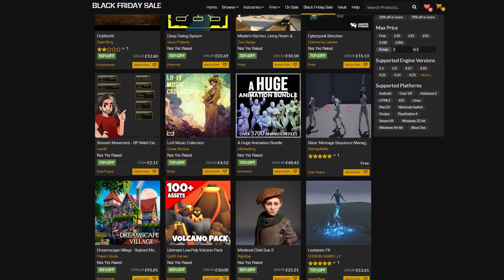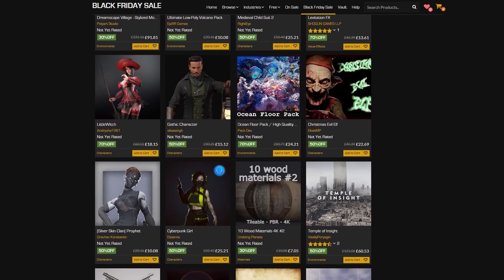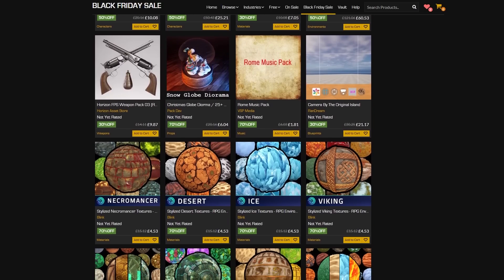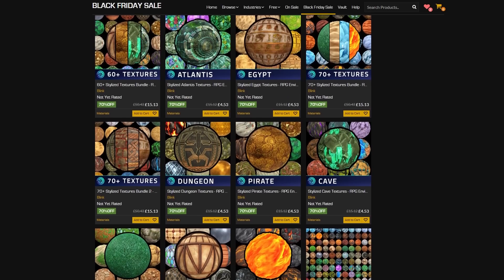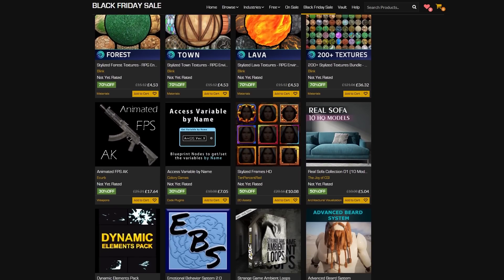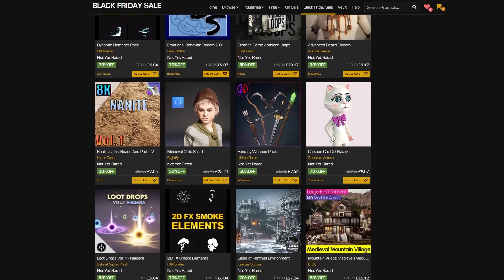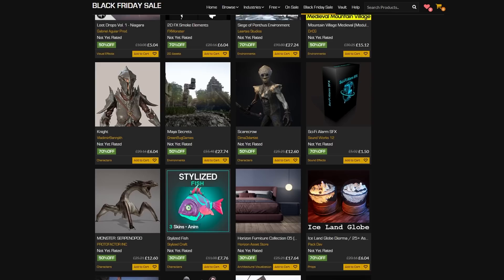Hey guys and welcome back to another Unreal Engine Marketplace video. Today we'll be going over the Black Friday sale for 2022. This is the biggest sale of the year for the Unreal Engine Marketplace where you can save up to 70% on over 15,000 different products from now until November 30th. So you've got a little while for this one and you can save a lot on a lot of different products.